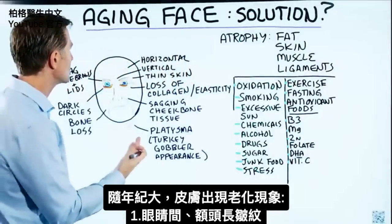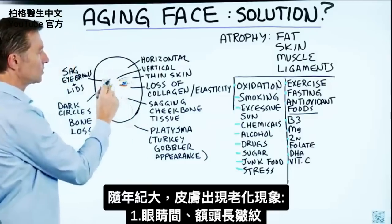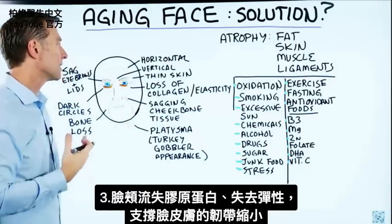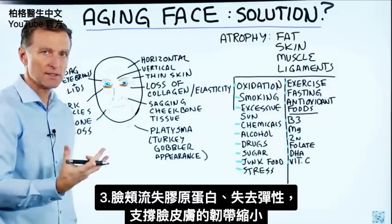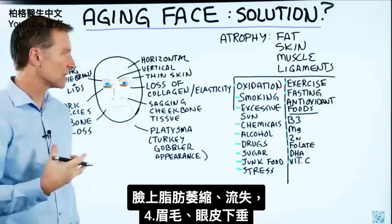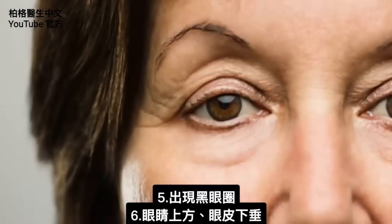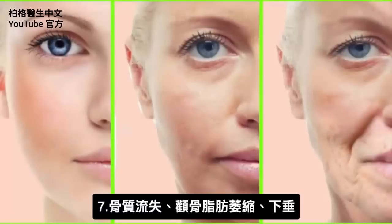Typically what happens as we age, we start getting horizontal and vertical lines or wrinkles on the forehead, between the eyes. The skin, especially on top of the eyelid, starts becoming very, very thin — almost paper thin. You can see it on the cheeks as well. There's loss of collagen, loss of elasticity. The ligaments that support the skin to the face are atrophying and shrinking. The fat on the face starts to atrophy, and you start losing that, and it starts to sag underneath the eyes. You may also notice a dark circle underneath the eye, and the tissue on top of the eyelid starts drooping.